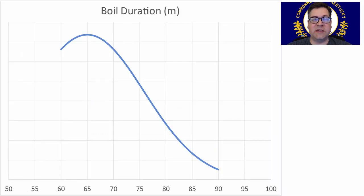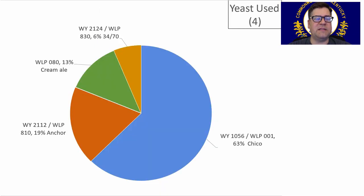Boil duration was anywhere between 60 and 90 minutes, with an average of 65. I'm just going to stick with 60 minutes. For yeast, not a lot of diversity: the Chico strain was the most prominent at 63%, followed by the Anchor steam strain — a lager yeast. Also the Cream Ale dual yeast blend (White Labs WLP080), and 3470 was used in one recipe. You don't want a lot of esters with this style, so either Chico or the lager strain works great. I'm going to stick with Chico.